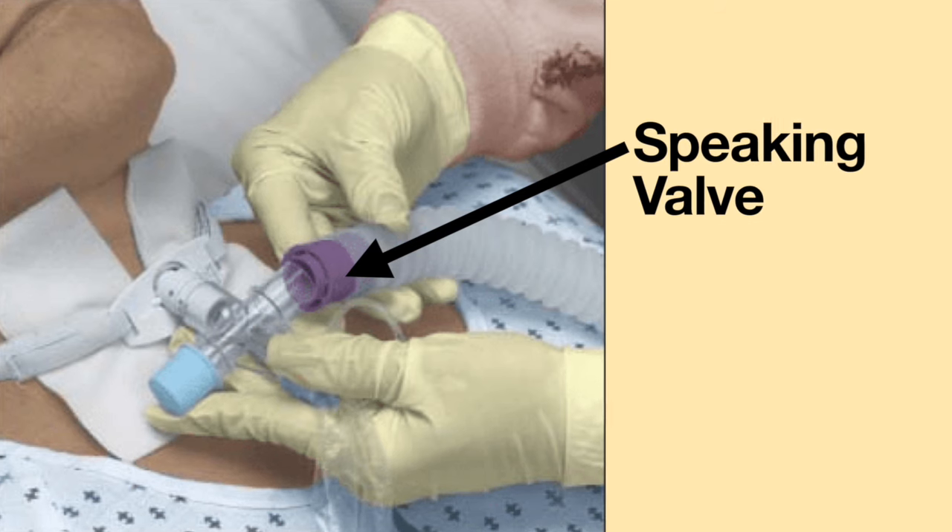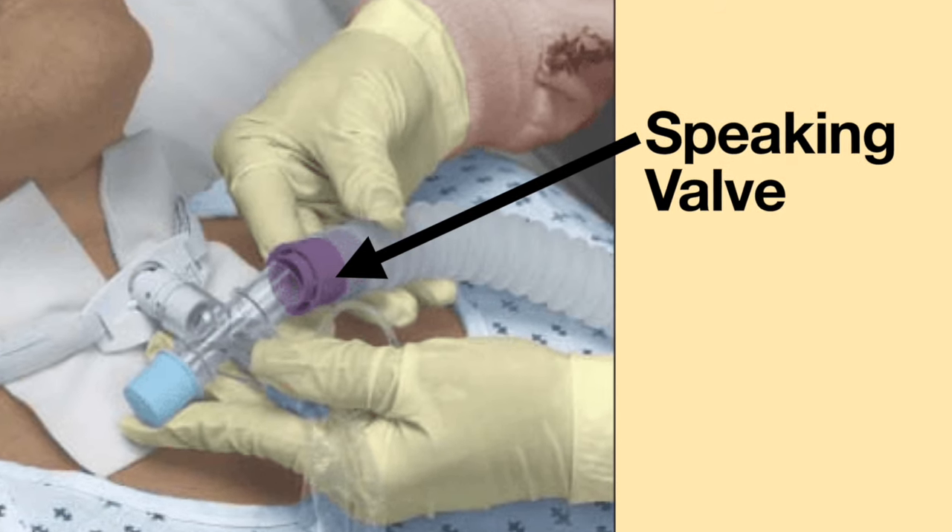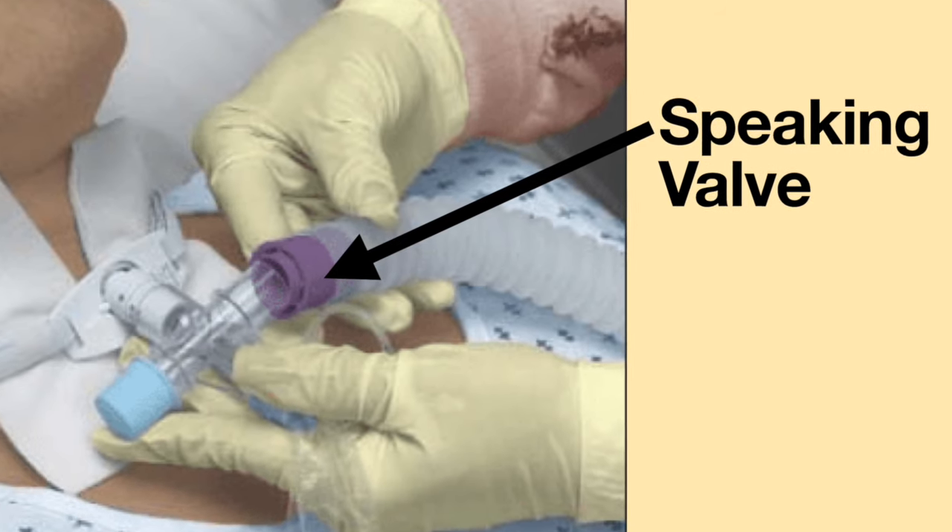Since I can speak without using a speaking valve, I do not use a speaking valve, as it is very cumbersome to constantly take the speaking valve in and out of my ventilator tubing. Thank you so much for your question.